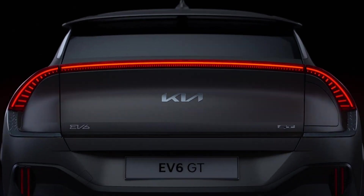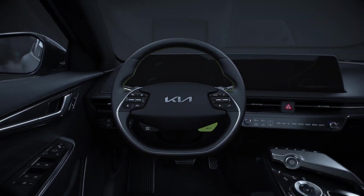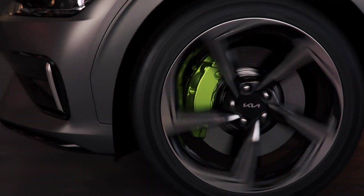Starting January 15th, 2025, Kia EV6 owners will gain access to over 16,500 Tesla Superchargers across North America, further enhancing charging convenience. This expansion significantly increases the availability of fast charging options, making long-distance travel more feasible for EV6 drivers.